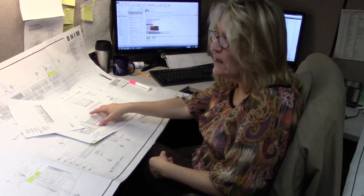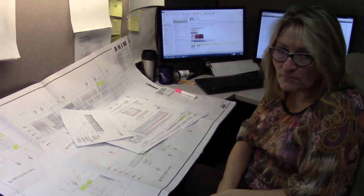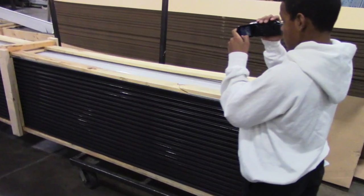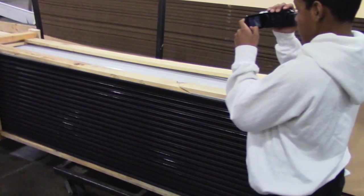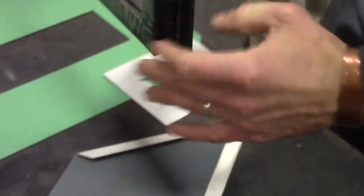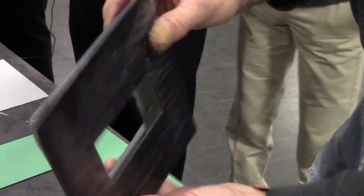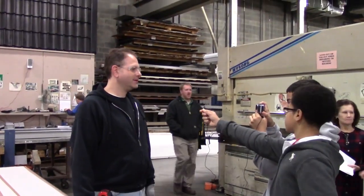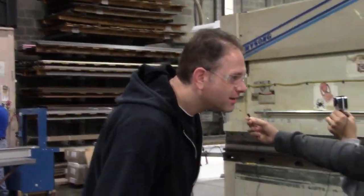Do you enjoy working at ATAS? Absolutely. It's interesting to focus on one aspect of a building now and really get into the nuts and bolts — the whys and the energy efficiency and the lifetime of that product. In architecture, we've done so much representing so many different aspects of the building, knowing a little about so much, but now to truly know so much about one piece of that building.